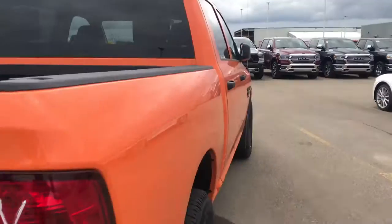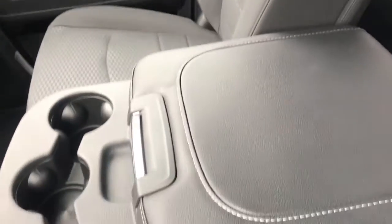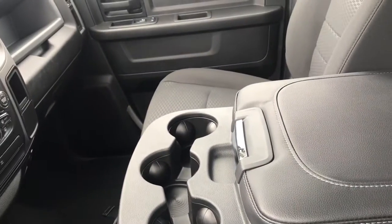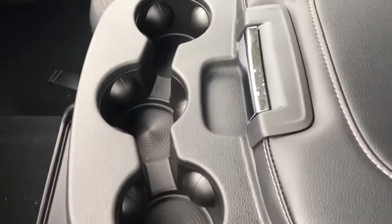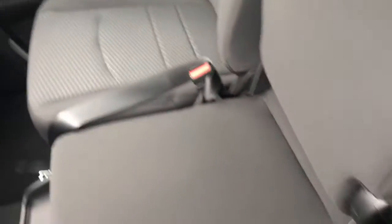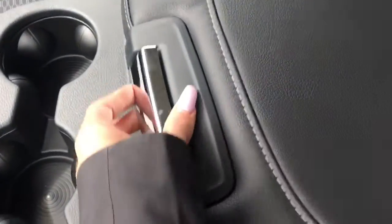Now once inside the vehicle, we can see we have these cloth bucket seats. We've also got this being a 40-20-40 bench seat, meaning that this console up here flips up and you have a third seat in the front here. Simply flip that down and you've got three cup holders as well as a leather-wrapped tier here.